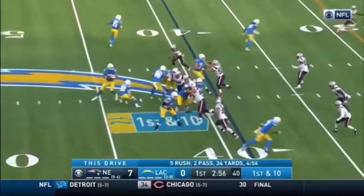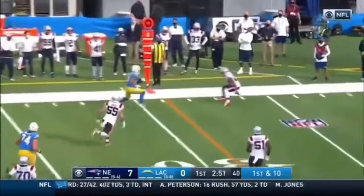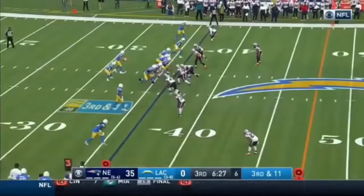Guyton in motion. Off the edge, Heckler the block. Herbert goes outside to Guyton, who's got the first down and dives his way inside the 25.